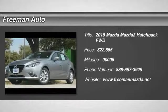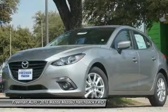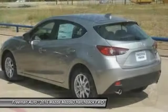2016 Mazda 3. A 2010 Car and Driver 10 Best Award winner, the Mazda 3 meets your vehicle wants and needs.